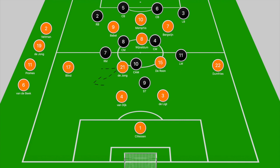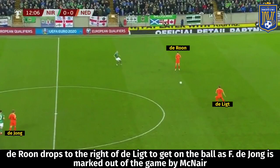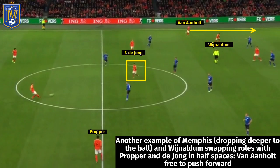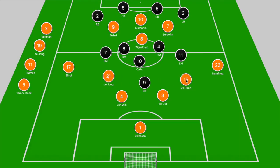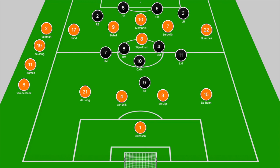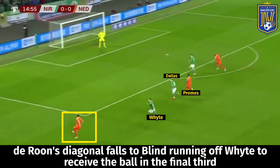Starting with the midfield zone, DeJong and DeRune often drop into the half spaces to provide cover for the fullbacks pushing forward, ensuring Holland aren't breached in transition, and also to evade pressure from the opposing midfield and get on the ball. They often drop to the right of De Ligt. In one example, DeRune drops into space because DeJong is pressed out of the game by McNair — so either both drop into those spaces, or one protects the center of the pitch while the other gets on the ball in the half space.